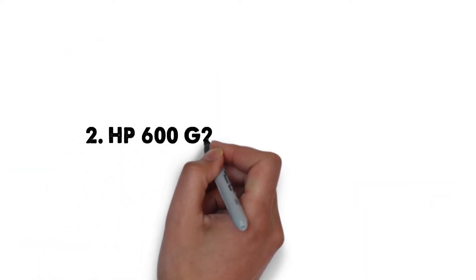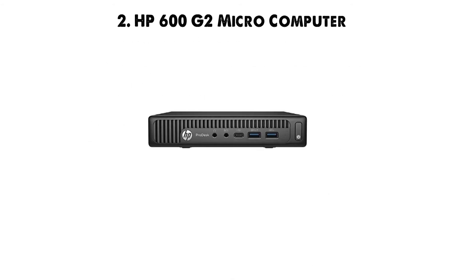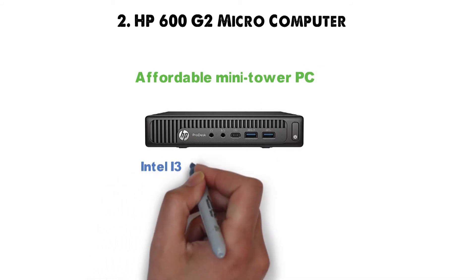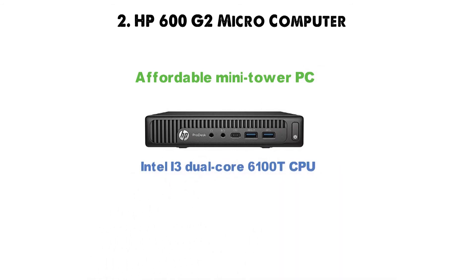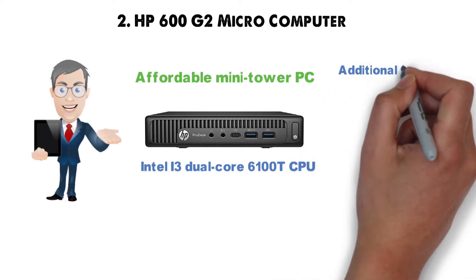At number 2 we have the HP 600G2 Microcomputer. The HP 600G2 is a very affordable mini-tower PC powered by an Intel i3 dual-core 6100T CPU. Even if the CPU performance is not stellar, this little fellow comes loaded with additional goodies.